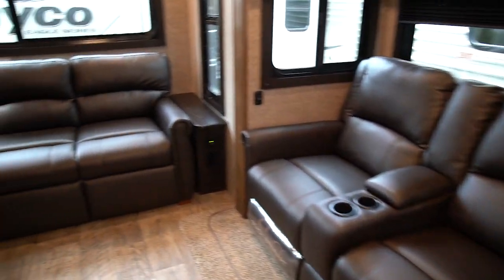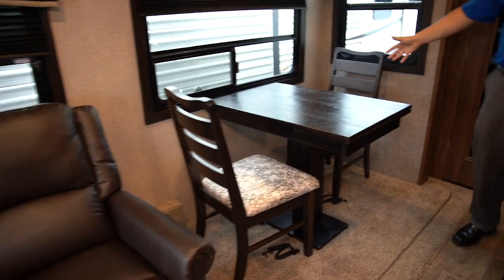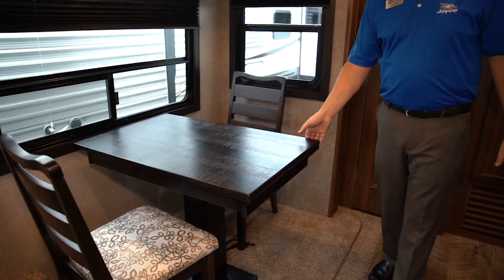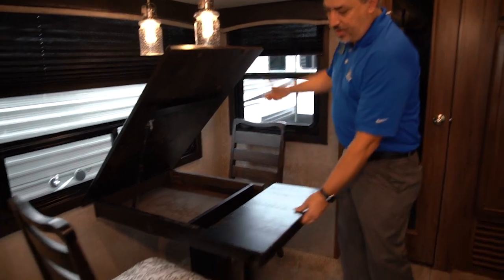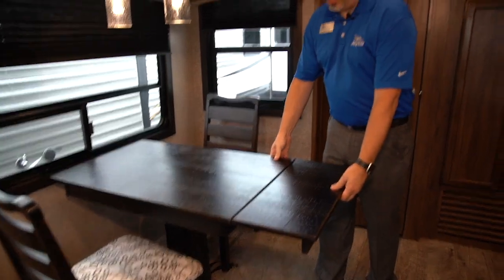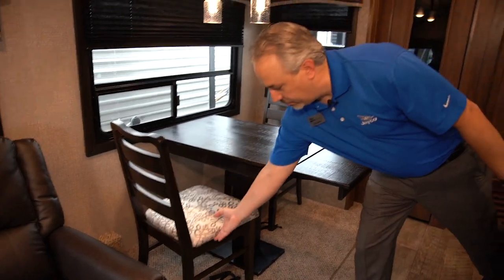The theater seat is standard on this model. Looking at the dining area, we also have a freestanding table and chairs. This features standard storage inside — a gas strut that will hold it up, a leaf that comes out, as well as storage below in the chairs. We're always thinking about where we can put more storage in.